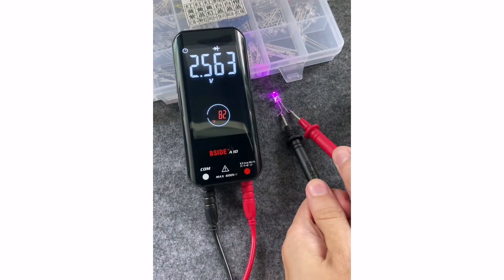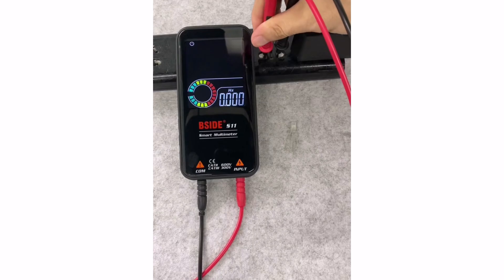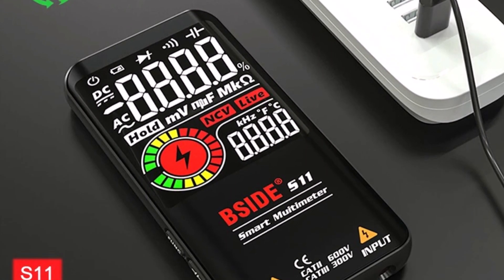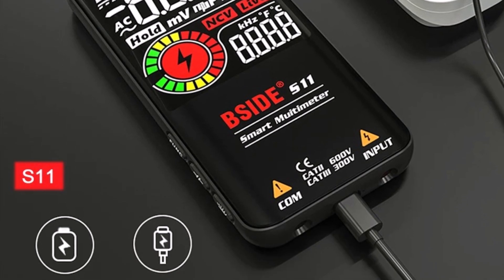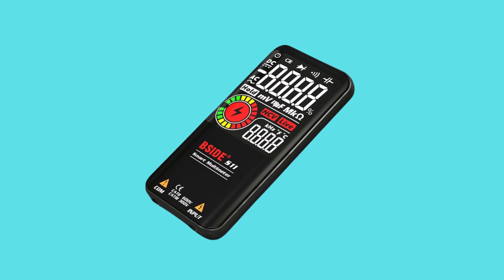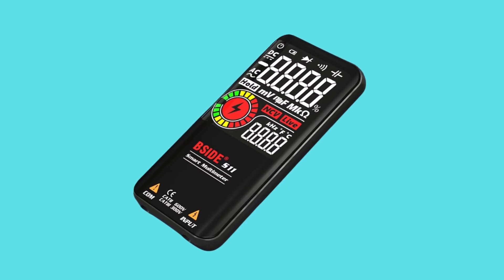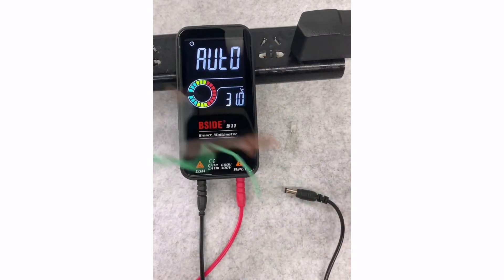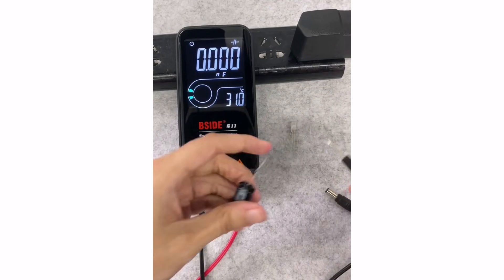It supports DC/AC voltage up to 620V, resistance up to 60MΩ, capacitance up to 99.99MF, and features non-contact voltage detection V-alert. You also get essential tools like diode testing, continuity checks, live wire detection, frequency, and duty cycle measurements. The S20 even includes EMF detection for added functionality.